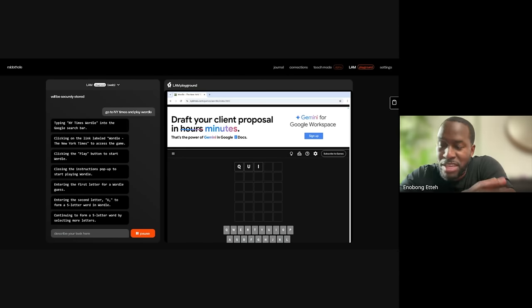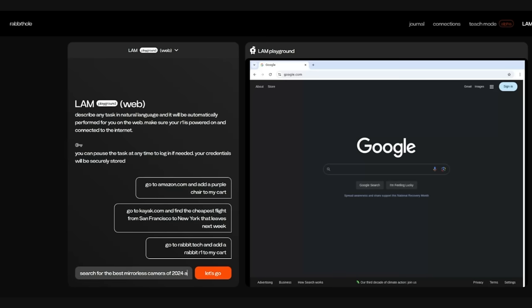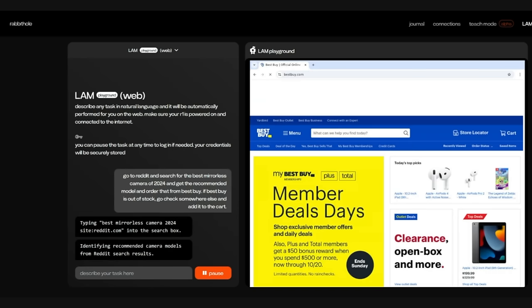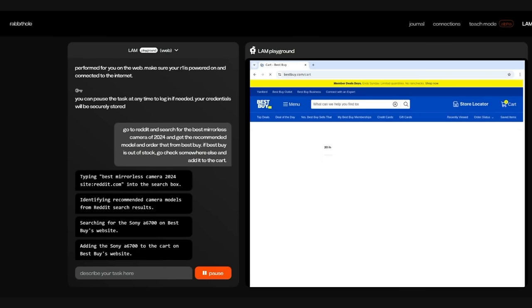Now let's move to how it takes action on its understanding. Let's talk about Lambda Playground, which launches on October 1st and will be accessed through the rabbit hole. It's a more advanced AI that handles conversations much better and is in tune with helping you find and act on what you want. I got to try a demo with the CEO of Rabbit — I asked it to find the best mirrorless camera in 2024 based on Reddit, purchase it at Best Buy, and if it's not available there, find it somewhere else. It went through the query steps, found the camera, went to Best Buy, and added it to a cart.